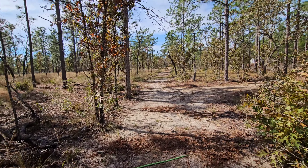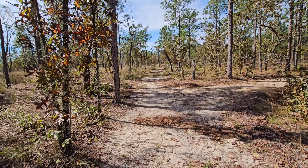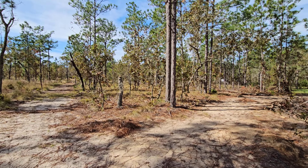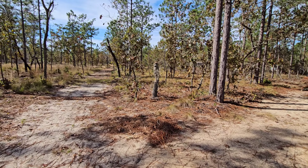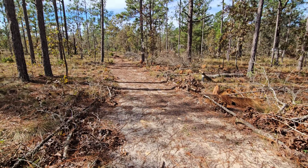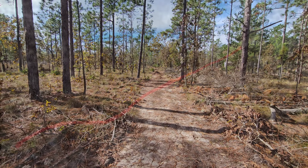This road here appears on aerial photography from the 1960s and it runs parallel with another road that was on the maps from 1943. This is the road that was on the 1940s photography.